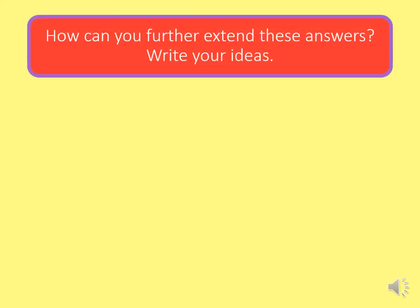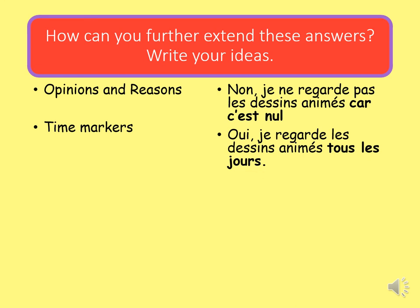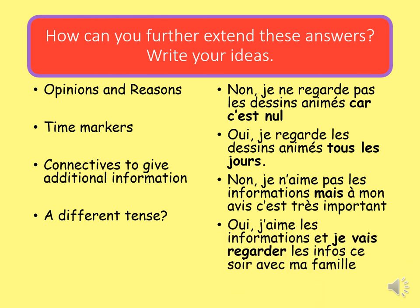Let's have a look at how you could extend your answers. We're trying to draw on things we learned when talking about other topics — sports, music — and apply that language to talk about TV. You could include opinions and reasons; for example, car c'est nul, which you already know and can now apply to TV. You could use time markers — time expressions or adverbs of frequency to say when or how often you watch something. You could use connectives to give additional information. And finally, there are opportunities to include a different tense in your answers too — for example, using the future tense.